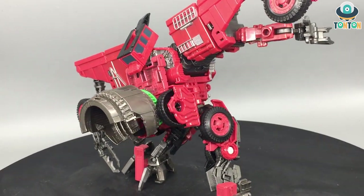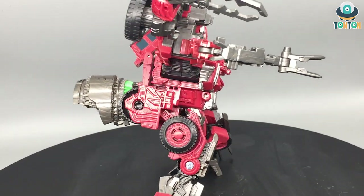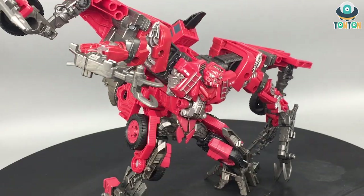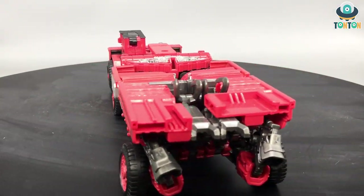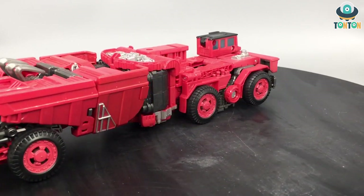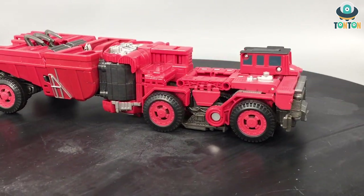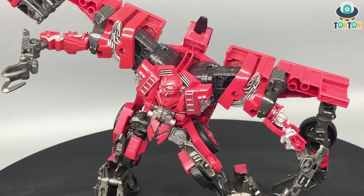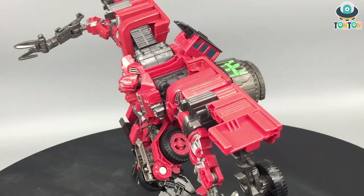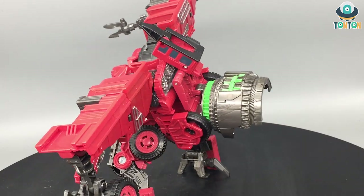I enjoy the transformation, including the transformation into the hips and waist section of Devastator. The vehicle mode and alternate mode look fine. I especially enjoy him finally having an official look in the movie, because Overload has never had any official robot mode in the movie. Instead we got the concept art of the spider-legged version and the comic version.